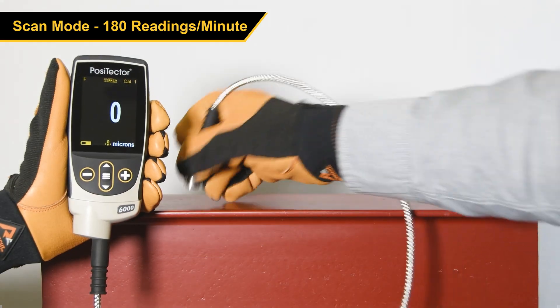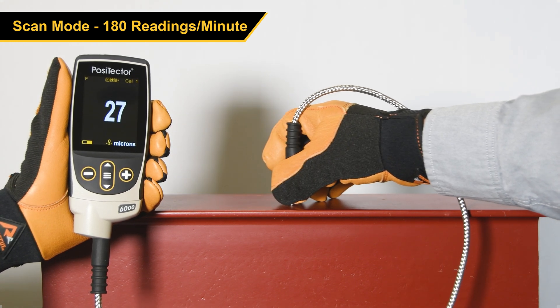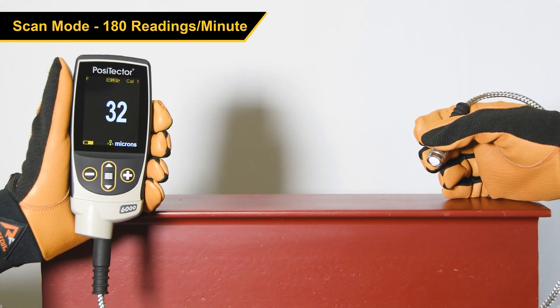In Scan Mode, the PosiTector 6000 probes take over 180 readings per minute while the probe is held on the surface, allowing for efficient analysis of large areas.